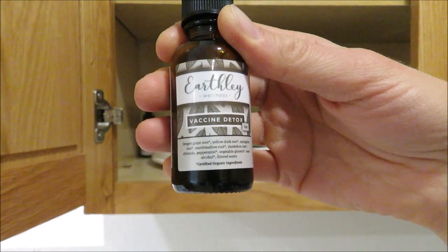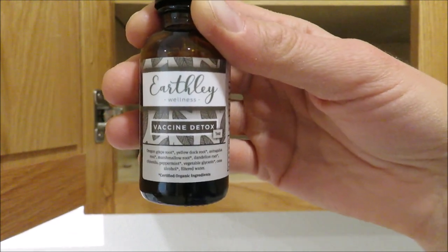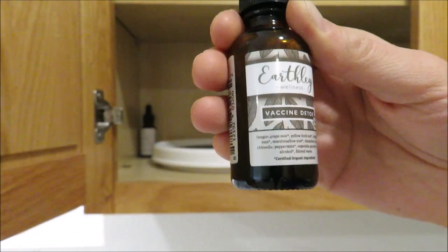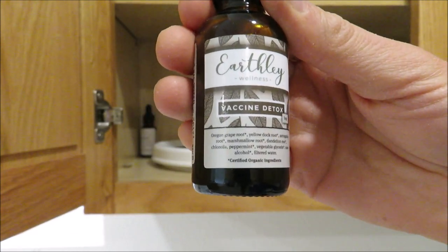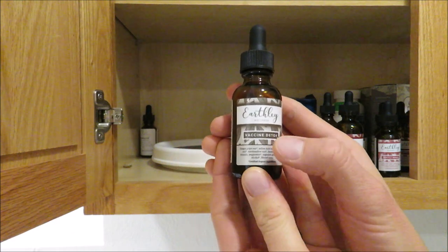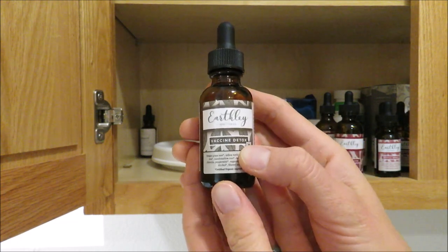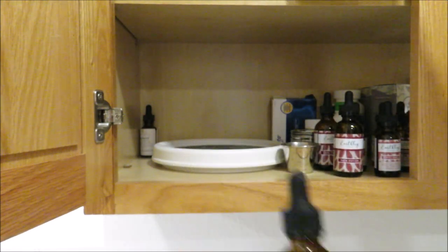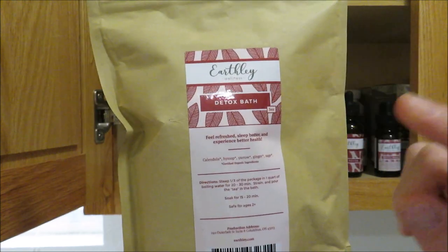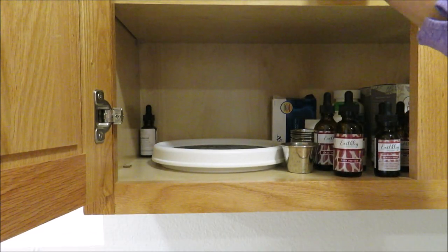This detox tincture is a great overall detox — it has lots of great herbs in tincture form so you only need a little bit at a time. There's actually a flash sale going on today only: all of their detox products and a few others are 20% off with the code DETOX2020 — I'll have the link down below. We also have a detox bath herb that you steep like a tea and add to your bath — it's new and I haven't tried it yet, but I'm excited to.